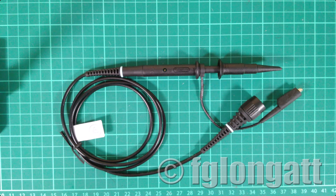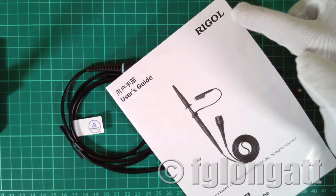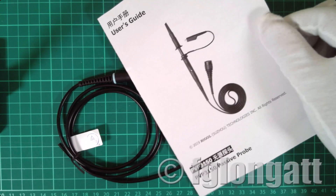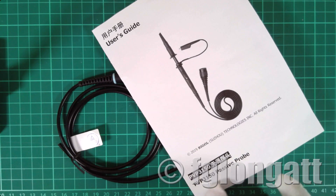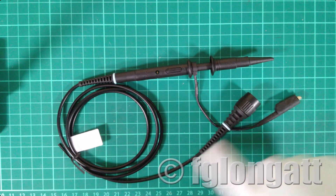In my previous video I was showing you the basic features of the brand new four-channel digital oscilloscope we received at the lab. Of course, an oscilloscope requires probes, and here I would like to show you the specific passive probe we got — the Rigol PVP3150. We are using the same manufacturer, the Chinese manufacturer Rigol. In front of you is the user manual of the PVP3150 passive probe, and this is the classical oscilloscope probe that we will be using.